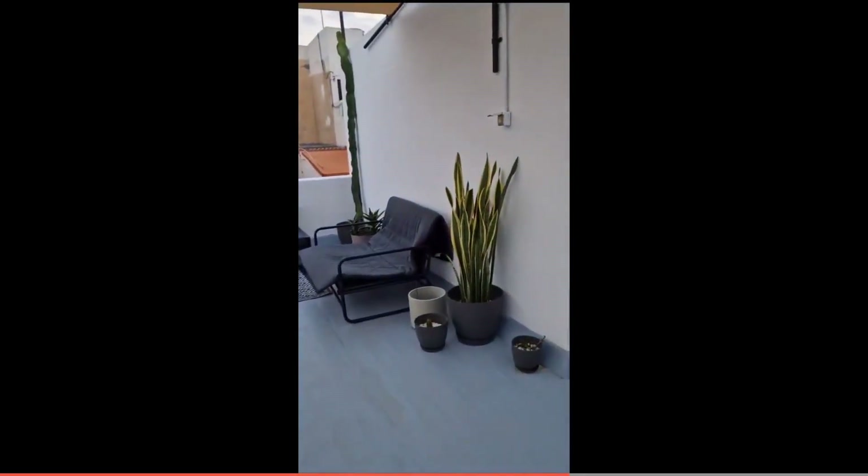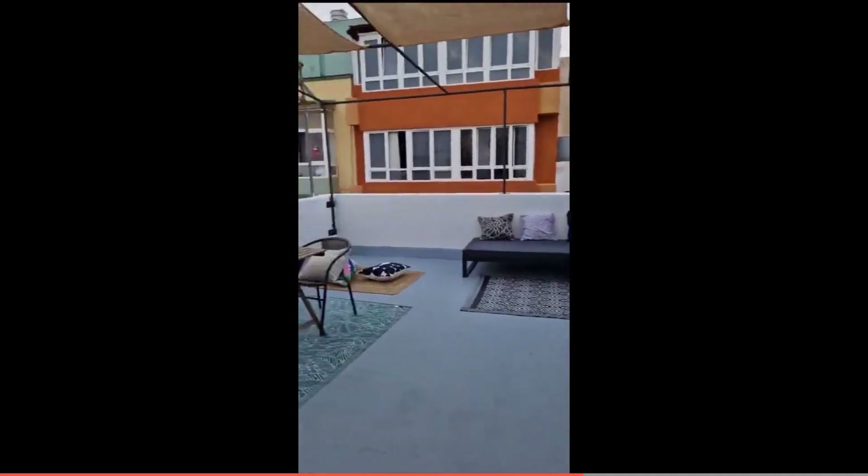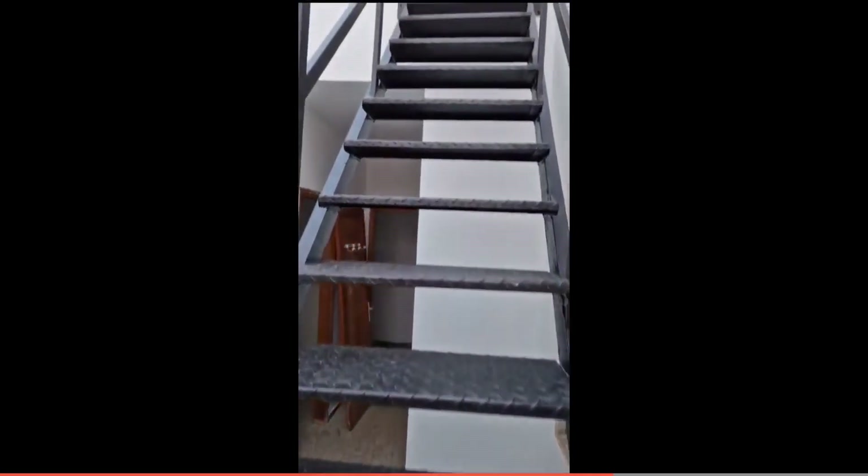If you go all the way up, you have a very beautiful view of the city, and you can see the sea views as well from all the way up here.